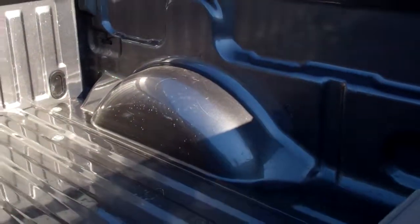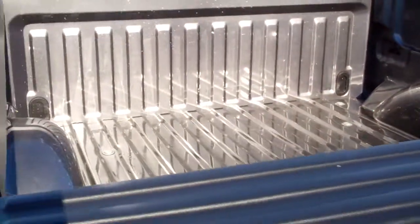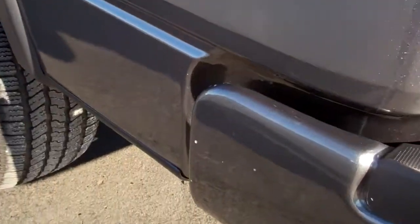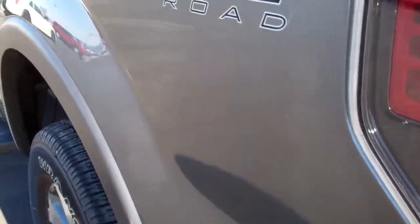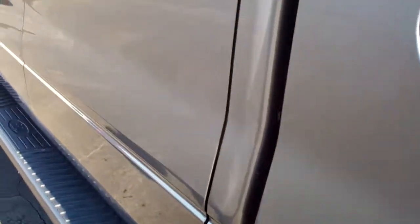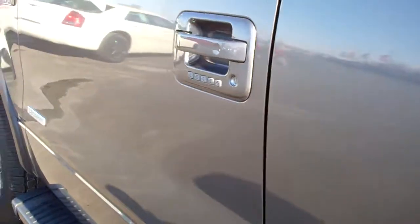You can see the bed is in excellent condition. A couple of very minor light scuffs — very light duty usage. The passenger side is just as clean as the driver's side. It does have the easy fuel capless fuel fill. FX4 off road suspension package and appearance package.